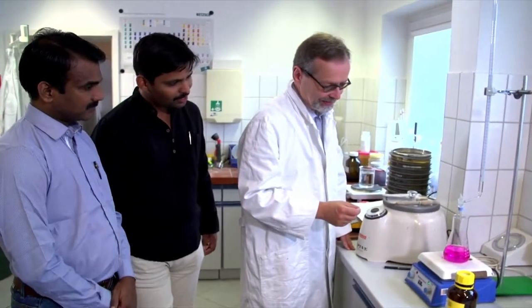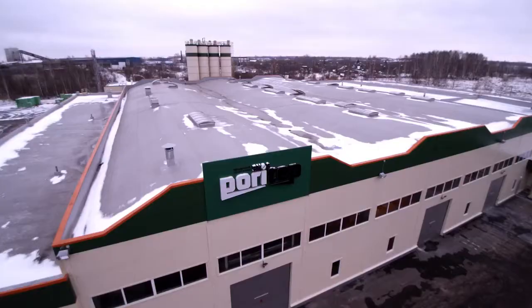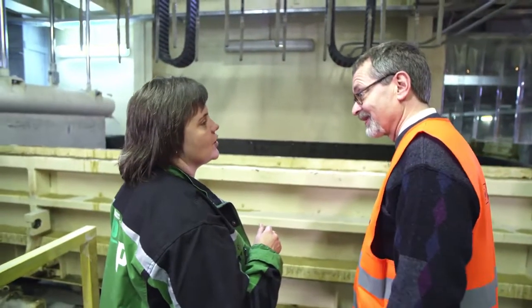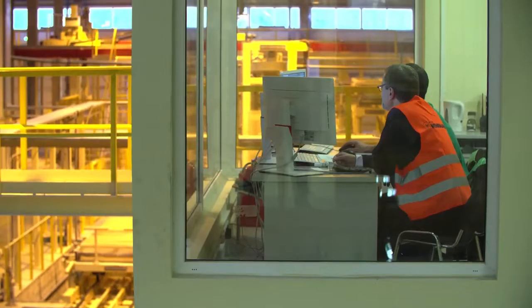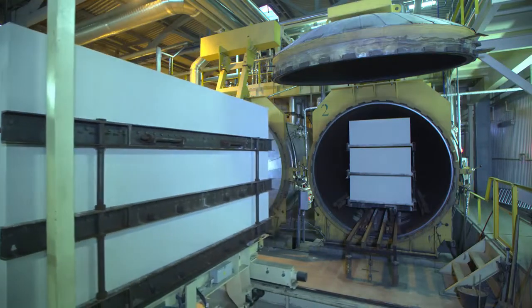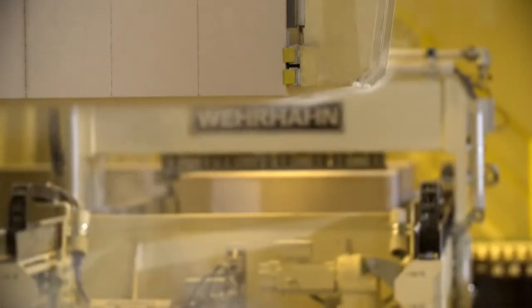We have many customers who are newcomers in this industry and we support them on the laboratory side and in the commissioning of their production plant. That means we go to where the customers are, accompany them through the plant commissioning until they produce the first cake, the first blocks. We stay by their side until they are producing a marketable product.